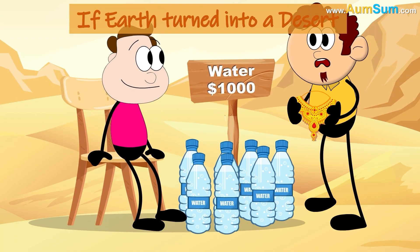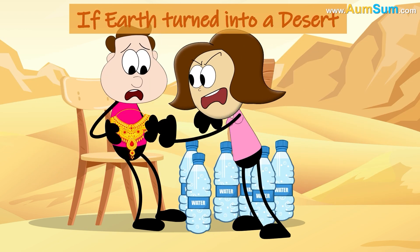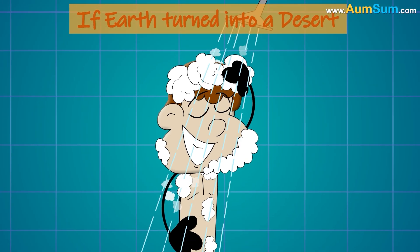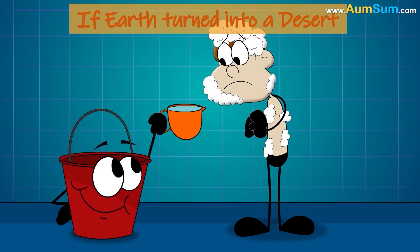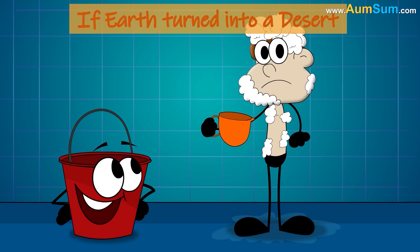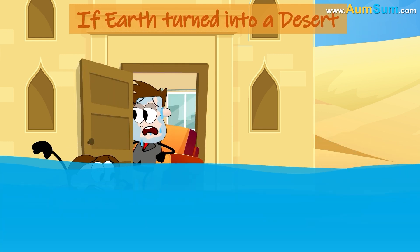People who suffer from herpetophobia — fear of reptiles — may shift to a different planet. Water may become more valuable than gold. People used to long baths may have to be satisfied with a single bucket of water. Deserts are extremely hot, so we may start sweating buckets.